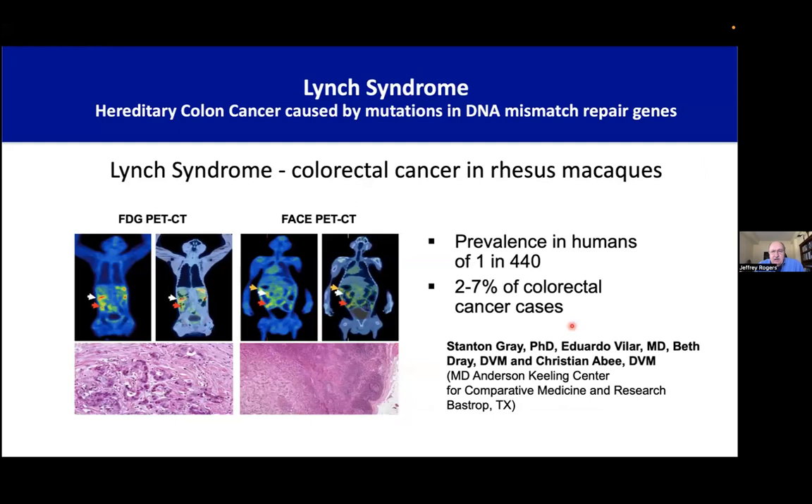Now a couple of examples, and I want to start with an example from cancer — Lynch syndrome. This is one of the most common hereditary cancers in humans. Some very smart and very perceptive veterinarians at a research colony in the U.S. identified what they believed was a spontaneously occurring macaque model of Lynch syndrome. So Stanton Gray, Beth Dre, and Christian Aby first identified families of monkeys that seemed to be showing colorectal cancer very similar histologically to Lynch syndrome cancers in people.